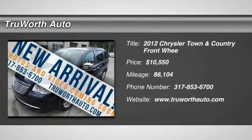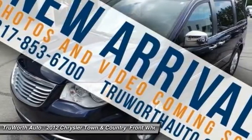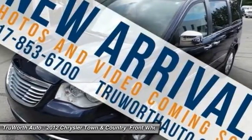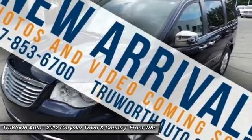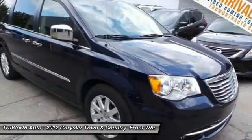You are going to love the 2012 Town & Country. Town & Country's V6 engine provides plenty of power while still providing the fuel efficiency you look for in a vehicle. Tow up to 3,600 pounds when your Town & Country is equipped with a towing prep package.